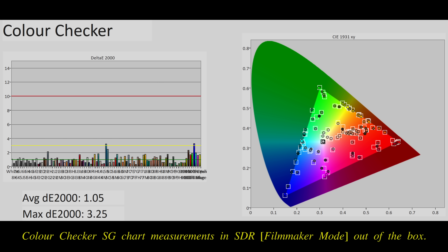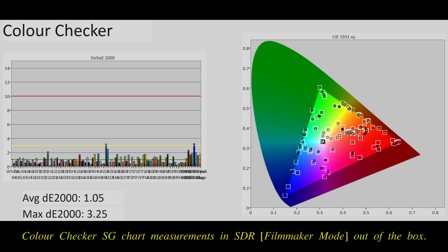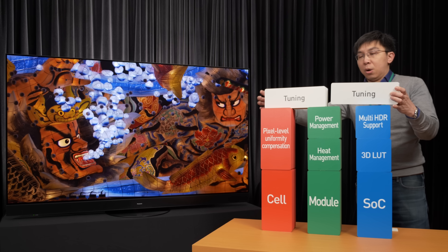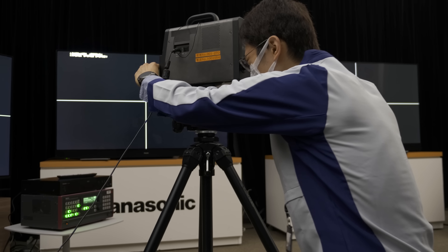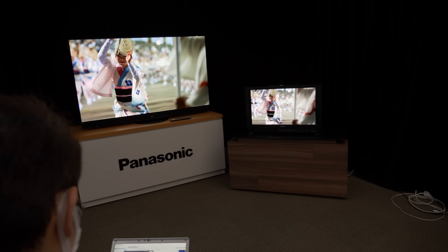Even though the MZ2000 we tested was an early development stage sample, SDR color accuracy in out-of-the-box Filmmaker Mode was already outstanding, with an average delta error of 1 on a challenging ColorChecker SG chart where 140 patches were measured, and only a couple of colors exceeding the humanly perceptible inaccuracy threshold of delta error 3. Panasonic's accurate out-of-the-box colors year after year come down to the company's painstaking color tuning process, involving fine tuning and referring to a mastering monitor such as the Sony BVM-X300 to ensure creative intent is faithfully reproduced.